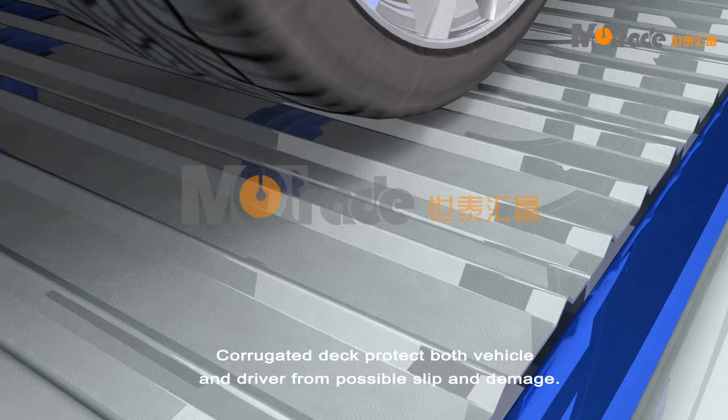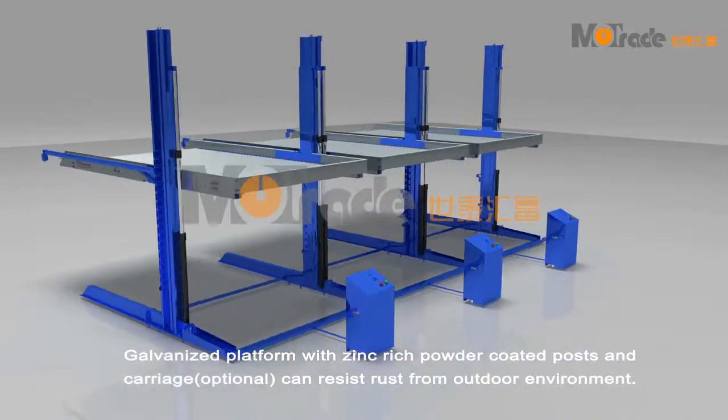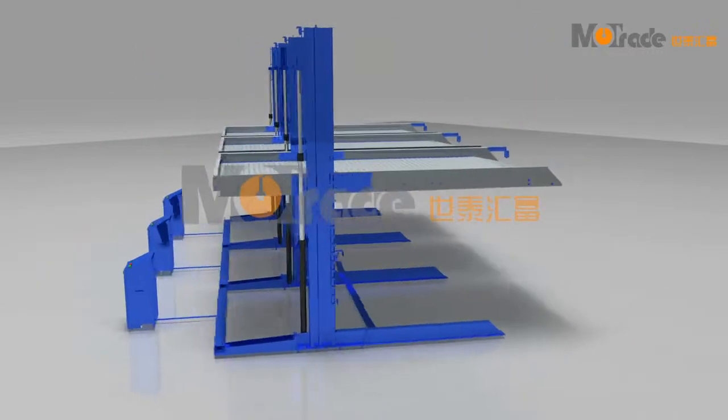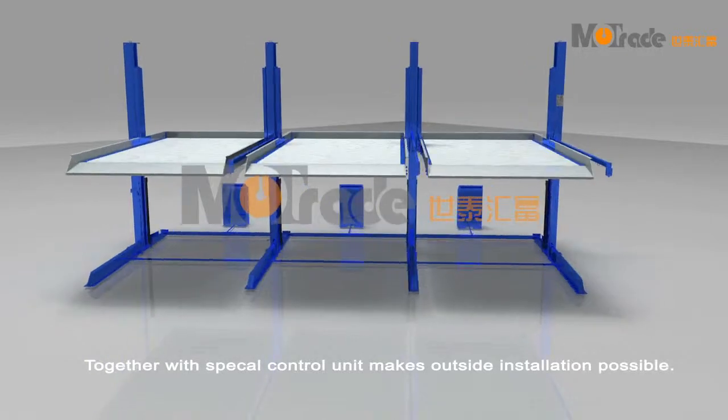Corrugated deck protects both vehicle and driver from possible slip and damage. The galvanized platform with zinc-rich powder coated posts and carriage can resist rust from outdoor environments. The corrugated unit together with a special control unit makes outside installation possible.